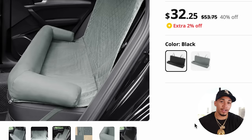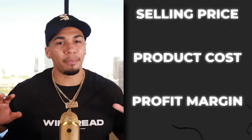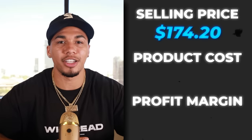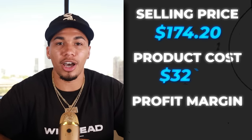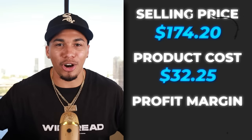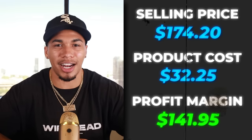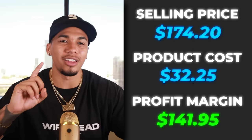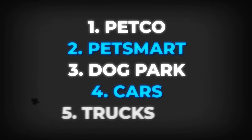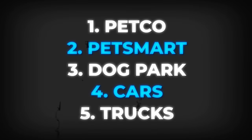On AliExpress, we're getting this item for $32.25 with free shipping, and they also have other variant colors here as well. The competitor was not charging shipping, so the selling price sat at $174.20. Product cost was $32.25 with free shipping, which gives us a huge profit margin of $141.95 every time you sell one of these. The five interests I would test out are Petco, PetSmart, dog park, cars, and trucks.